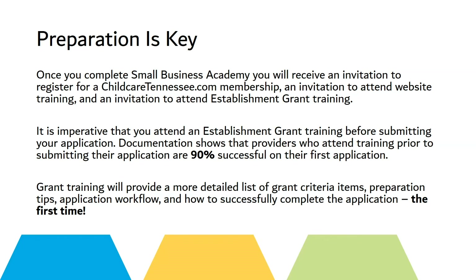Grant training will provide a more detailed list of grant criteria items, preparation tips, application workflow, and how to successfully complete the application the first time.